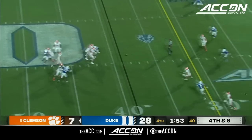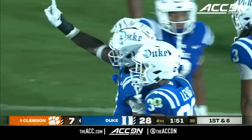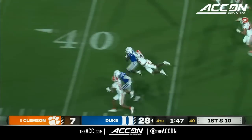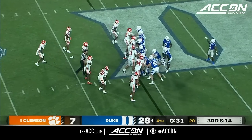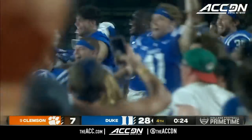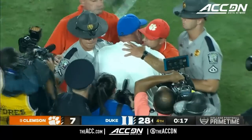Fourth and eight — Shipley can't hang on, it was knocked away. Al Blades Jr., the transfer from Miami. One game at a time is what Mike Elko would say. Riley Leonard takes a knee. It's one of the biggest wins in Duke football history. Down goes Clemson — the Devils win it 28-7.